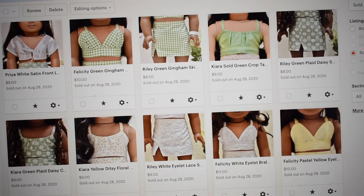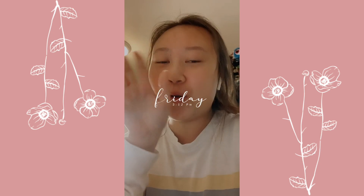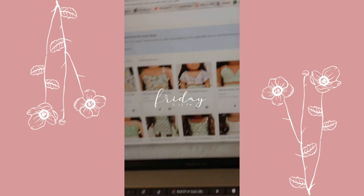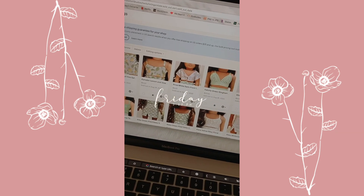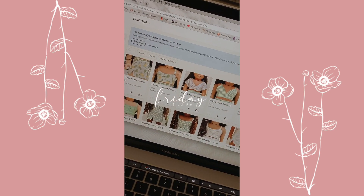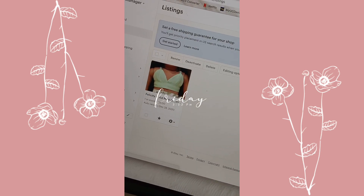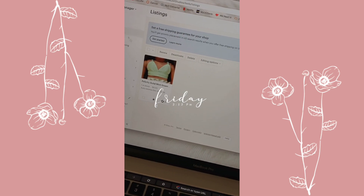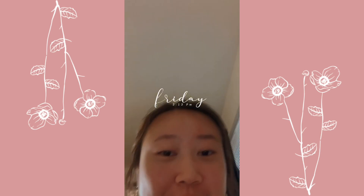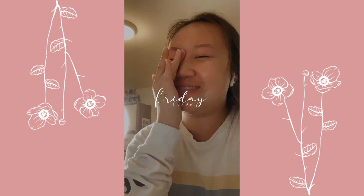Excuse the horrible appearance, but it's currently a couple of minutes later and you guys basically sold out my entire release, which I think is crazy. There's one active listing left — it's the seconds-quality top — I totally understand why that one's still there. I don't care, it can stay. I'm going to go process my orders and refund some shipping.